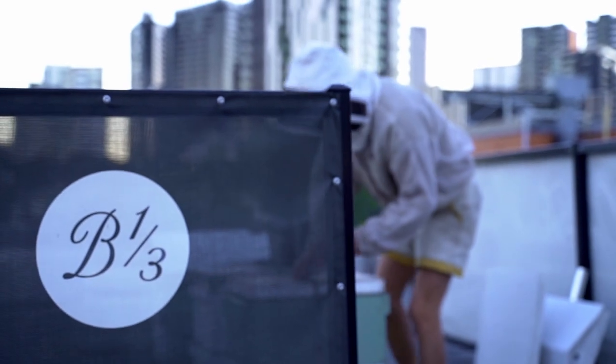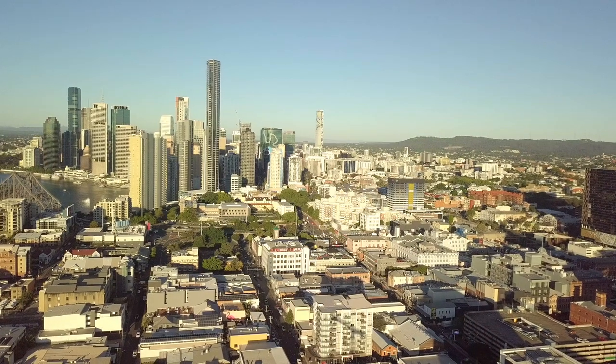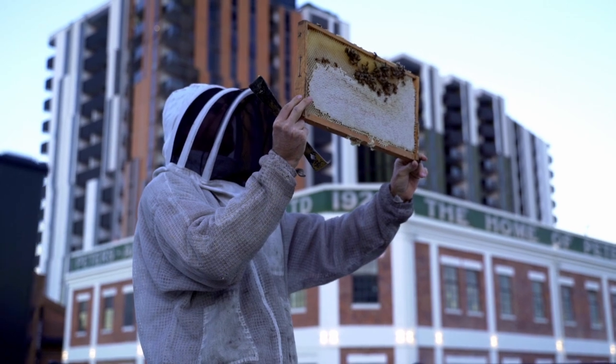I'm Jack Stone, the founder and beekeeper at B13d Neighbourhood Honey. B13d is an urban beekeeping business centred around bringing bees back into urban locations.